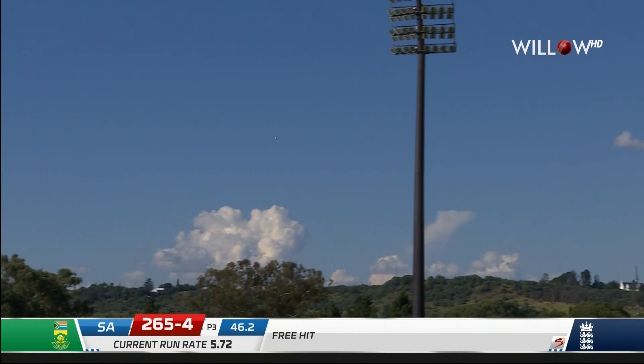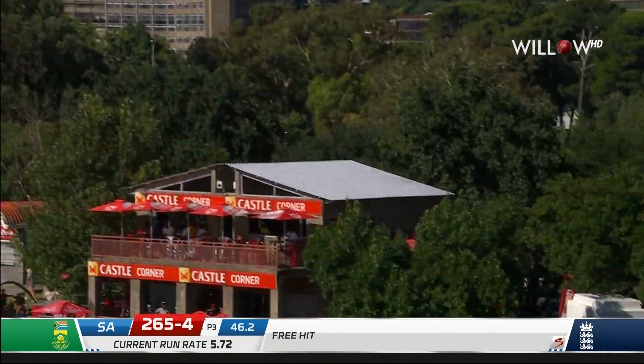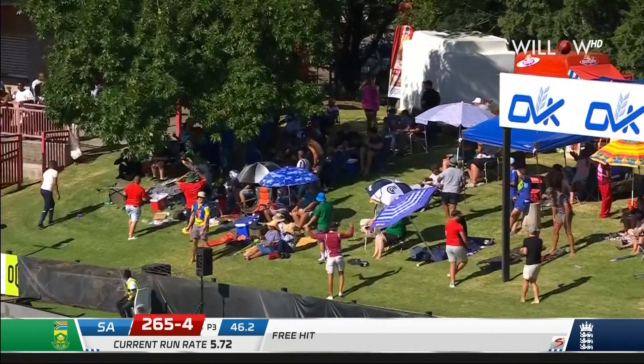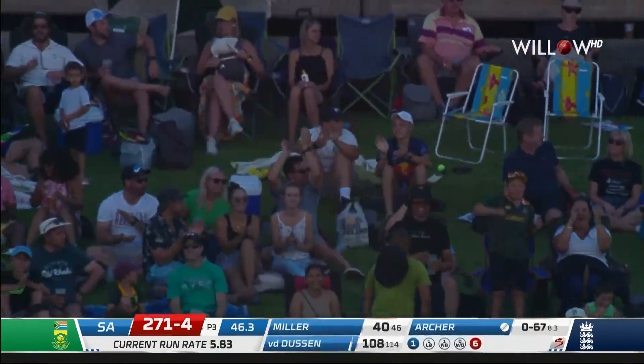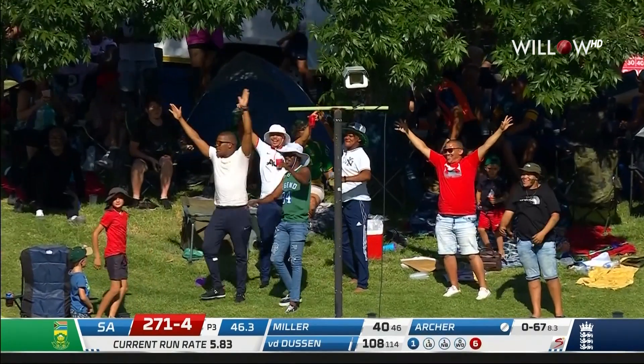Oh, he's hit that. My goodness, he's whacked it. That has gone a long way for six. I've asked where he's going — he's going the distance.